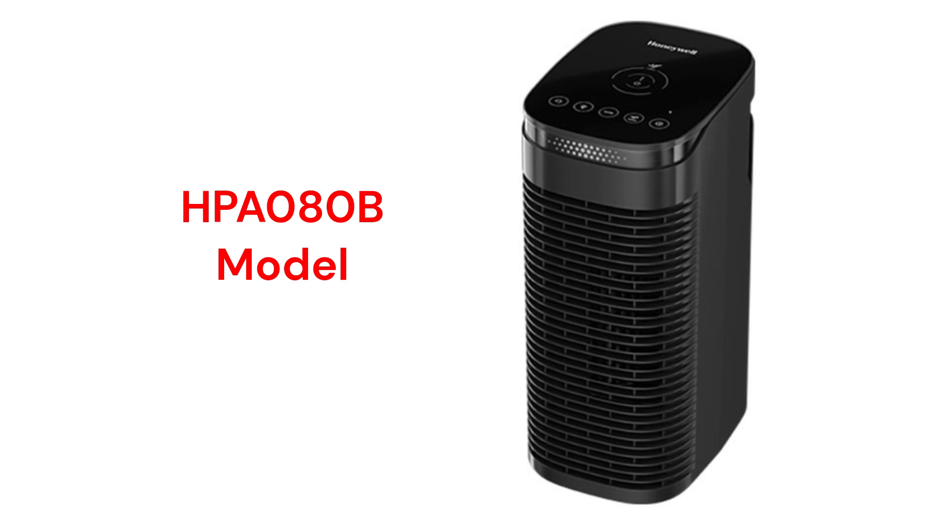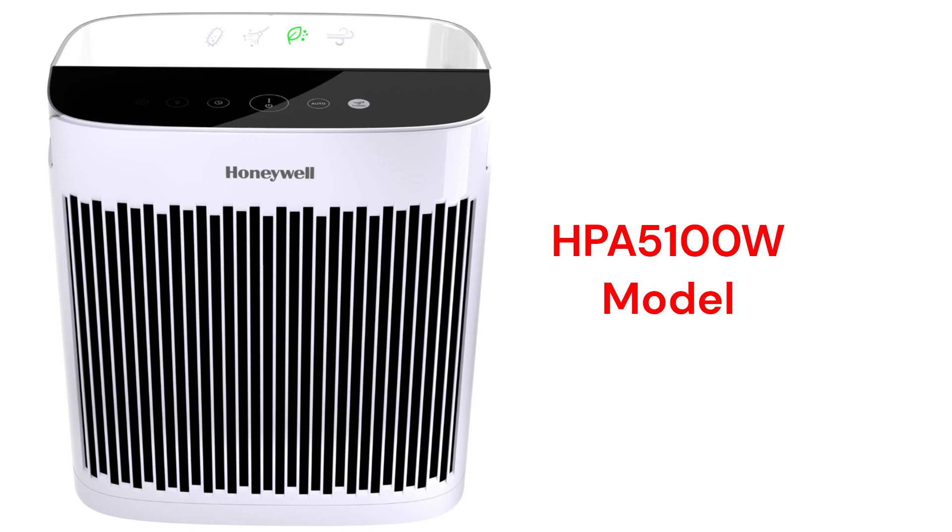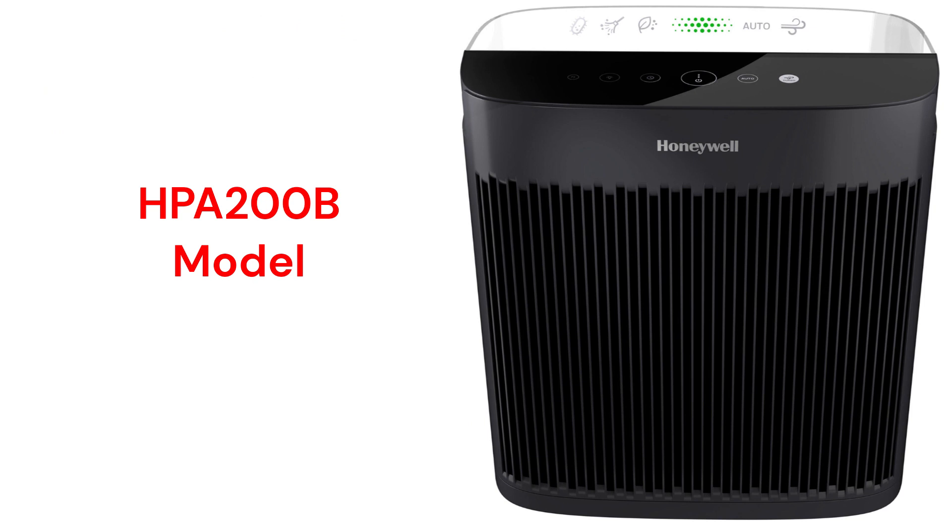The HPA-080B model has a 100 square feet coverage area with a 65 CADR delivery rating, while the HPA-180B has a 200 square feet coverage with a 132 CADR rating. The HPA-5100W model has a 190 square feet coverage area with a 140 CADR rating, while the HPA-5200B model has a 360 square feet coverage and a 250 CADR delivery rating.